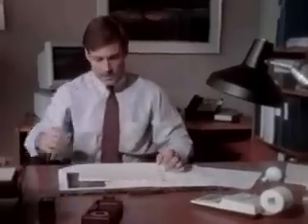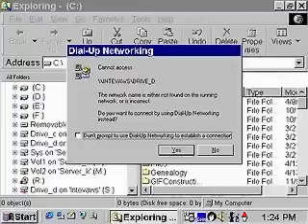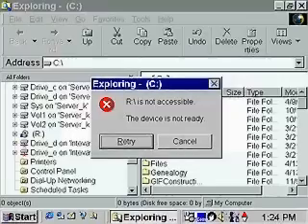One day, you might switch on your computer and, uh-oh, you can't access your hard disk. What happened to your data? Hardware failures and viruses can damage data, making it difficult or impossible to access programs and files.